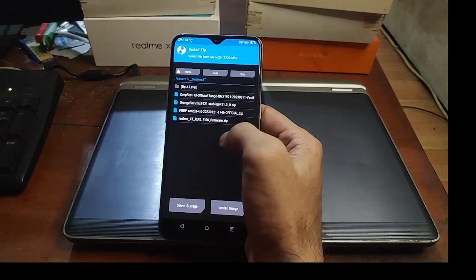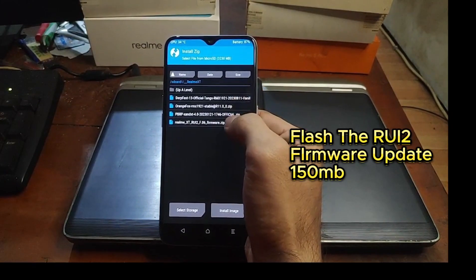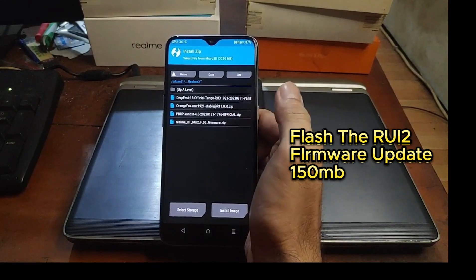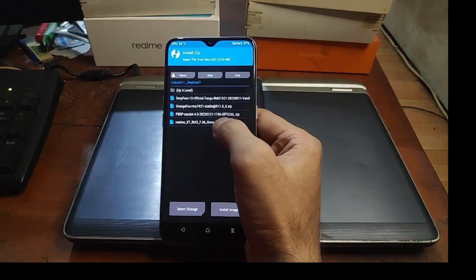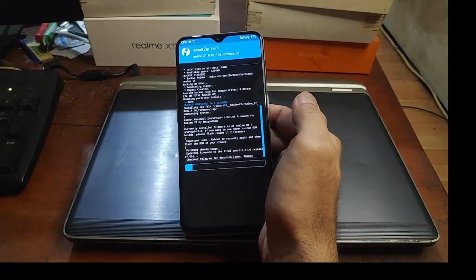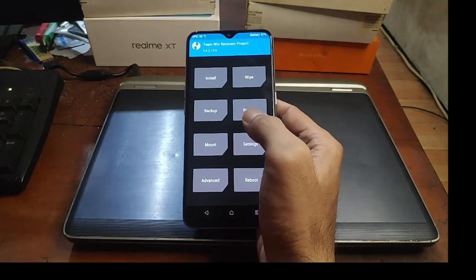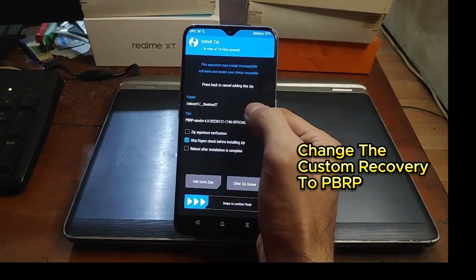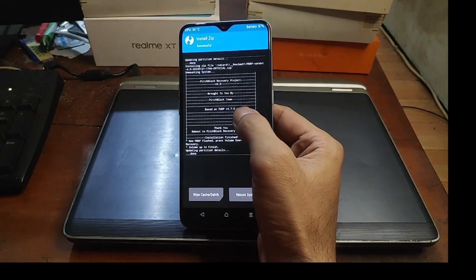Go back to the home menu and go to Install. We're going to flash the Realme UI 2 firmware — this is not a full firmware, just about 115MB containing the vendor and custom recovery files. Select the file and swipe to flash it. After that, I want to change the custom recovery — go to Install and use PBRP. Swipe to flash it; it's using TWRP 3.7 as the base.